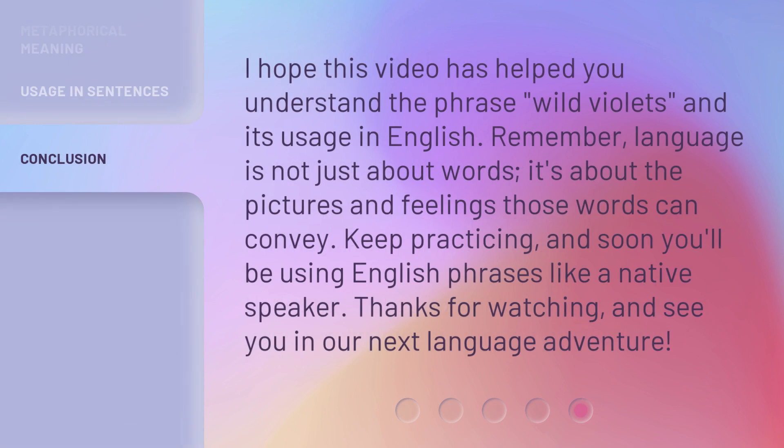I hope this video has helped you understand the phrase wild violets and its usage in English. Remember, language is not just about words — it's about the pictures and feelings those words can convey. Keep practicing, and soon you'll be using English phrases like a native speaker. Thanks for watching, and see you in our next language adventure.